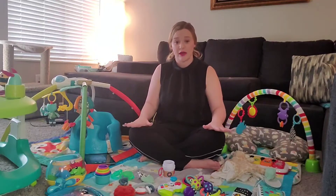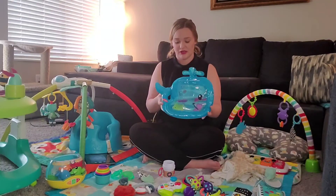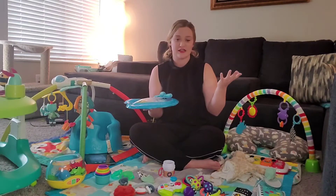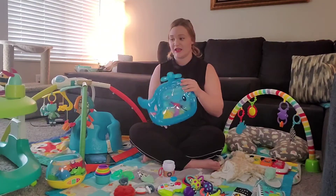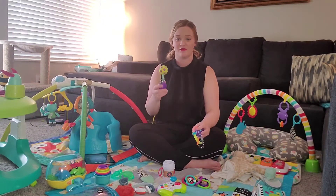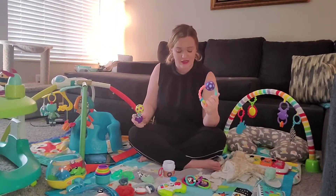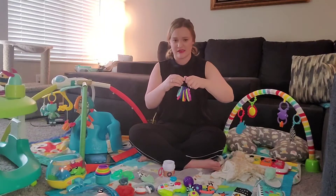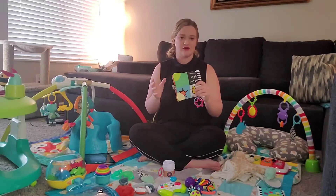Another great thing, especially for tummy time, is this little whale. You put water in it, blow it up, and they play on it. He likes to try to get the little sea creatures inside it. Along the lines of teething, we have his rattles — they're really great. He's on them constantly because they have different textures. He also likes the hard consistency. He's gotten really into throwing things recently, which is fun.